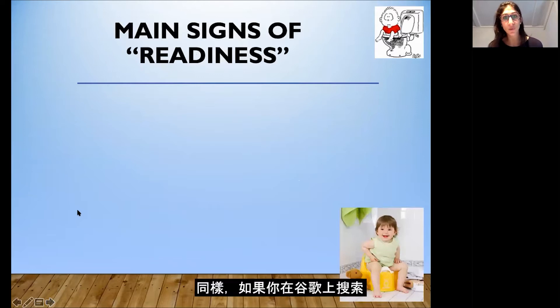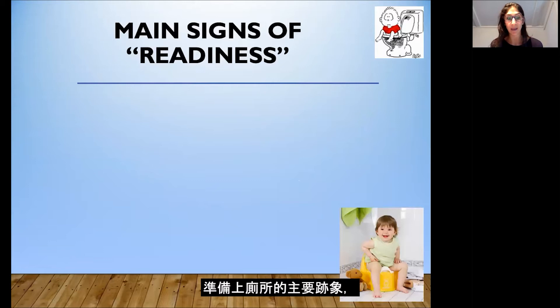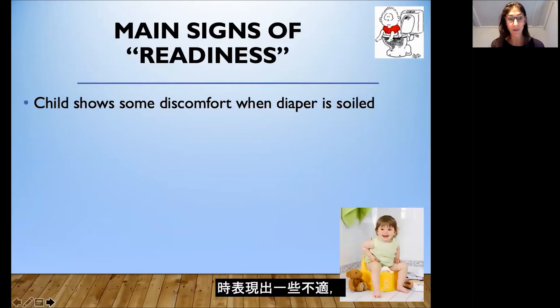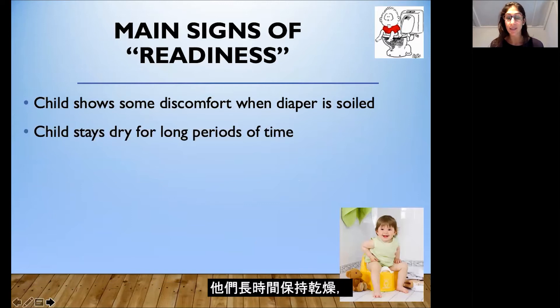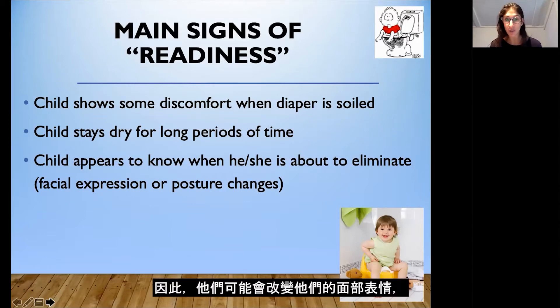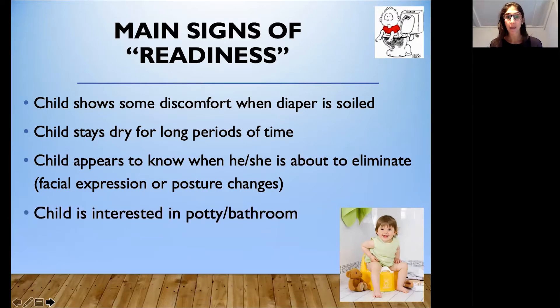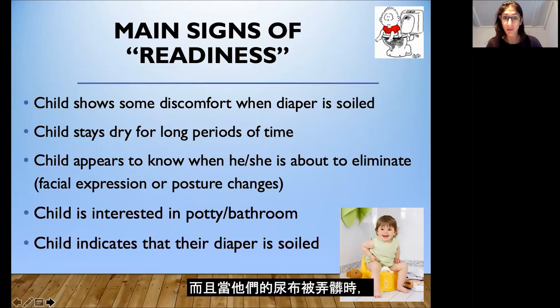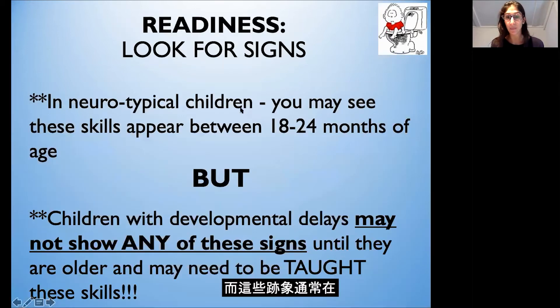If you Google the main signs of readiness for toileting, you'll find that your child shows discomfort when their diaper is soiled, that they stay dry for long periods of time, and that your child appears to know when they're about to eliminate — they might change their facial expression, crouch on the floor, or go into a room and hide. Your child will show interest in the potty or bathroom, and will come and tell you when their diaper is soiled. These signs typically appear between the ages of 18 and 24 months.